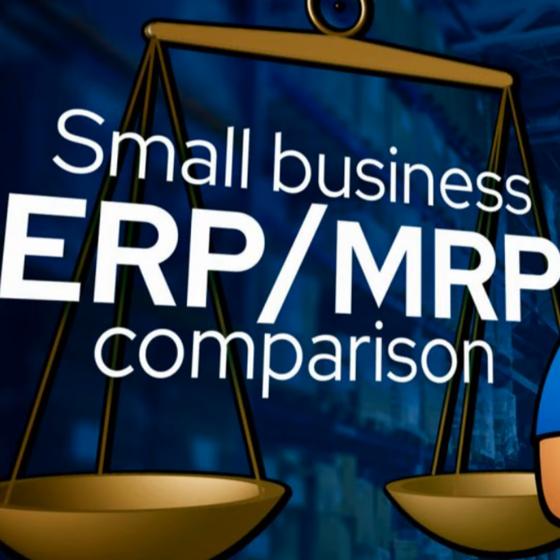Welcome back to another episode of the MRP-Easy Manufacturing Podcast. Today we talk about the best manufacturing ERP — top 6 software solutions.